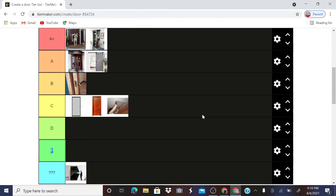So yeah, that was my tier list. Subscribe.